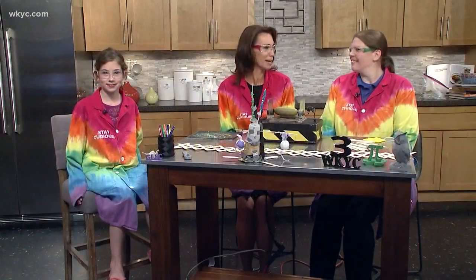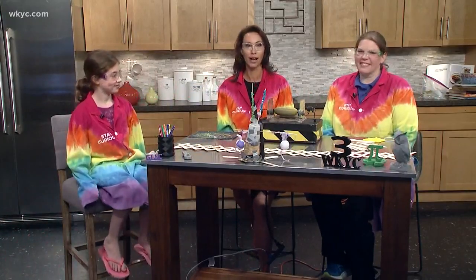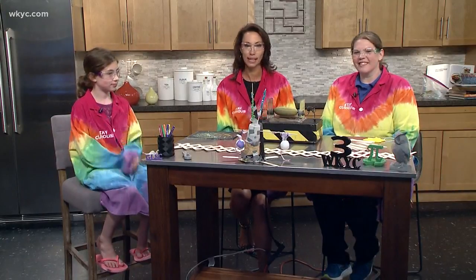It's time for STEMbassadors! We are thrilled to have all kinds of fun science-y things to talk about today. STEMbassadors is our weekly segment we air on Fridays talking about great things going on in STEM with girls and women.